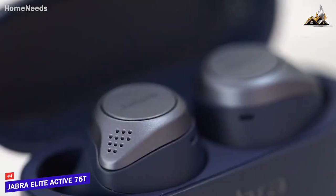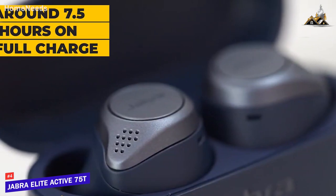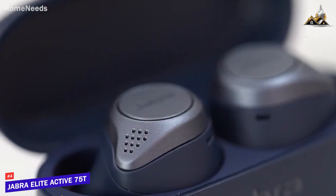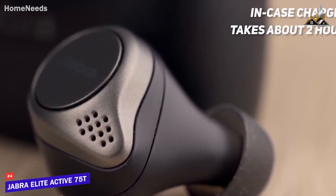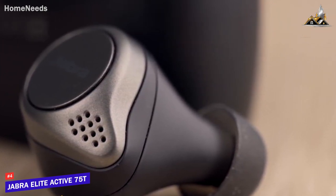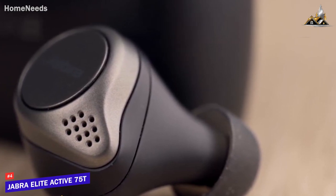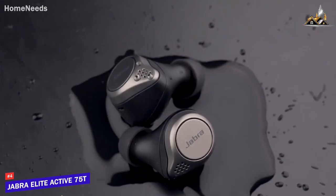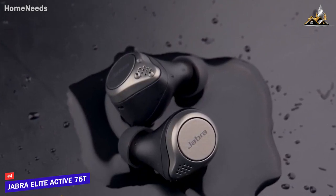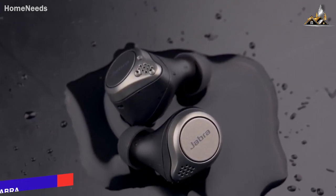Battery life is better than you'd expect at the sub $100 price range, giving you around 7.5 hours on a full charge, and the accompanying charging case holds an additional 28 hours of charge. In-case charging takes about 2 hours, but just 15 minutes of charge time will give you about 45 minutes of use. The earbuds and charging case can also be charged using a wireless charging pad that supplies 5 watts or more. If you want a good-sounding set of workout headphones with ANC, water resistance, a secure fit, and customization through its companion app, the Jabra Elite Active 75T would be a great choice for you.